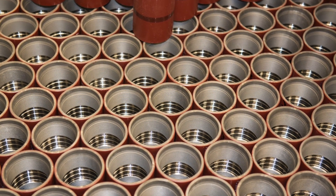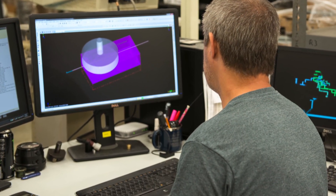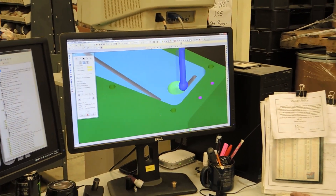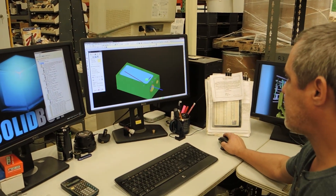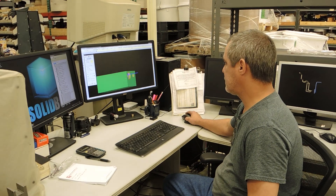Mastercam has been instrumental in designing the tooling and programming the tooling that we use for forming these PTFE diaphragms. It's instrumental in every machine part that we do, whether it be a lathe or a mill part.